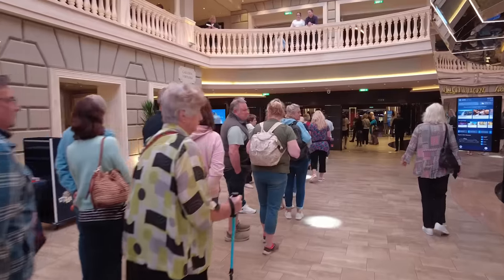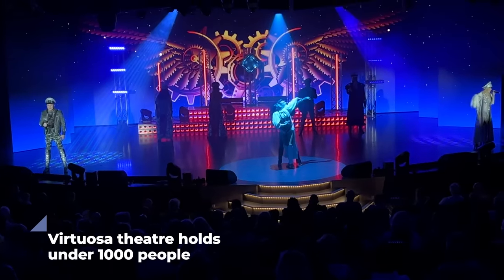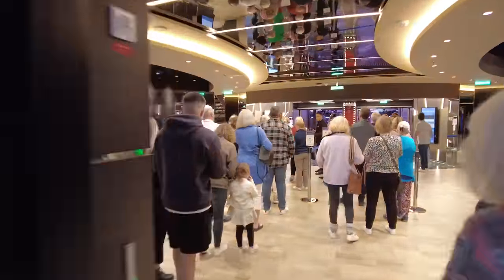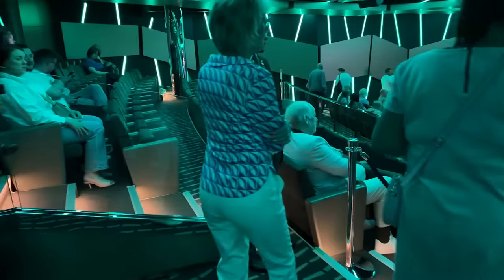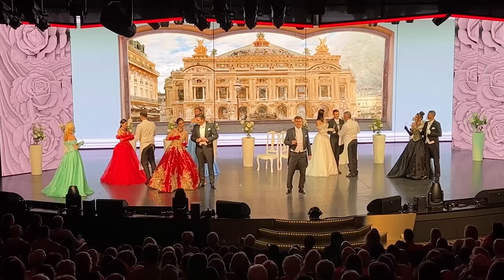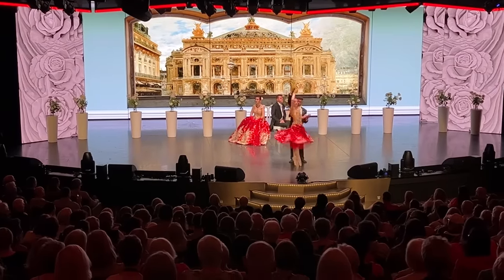Seeing shows in the theatre also meant skipping crowds and lines. The MSC Virtuosa Theatre holds fewer than a thousand people, and they ran three shows every night, so regular travellers had to book and some shows got sold out. Guests also had to wait in long lines even if they'd booked. But there was a dedicated Yacht Club seating area, meaning no booking required, and I could be whisked past all those lines by a butler. Even sold-out shows — like the crew talent show and opera shows — Yacht Club guests could see without booking.